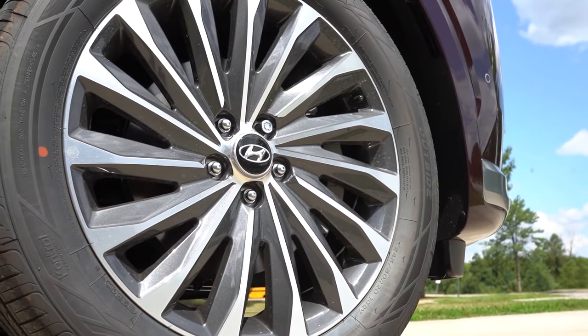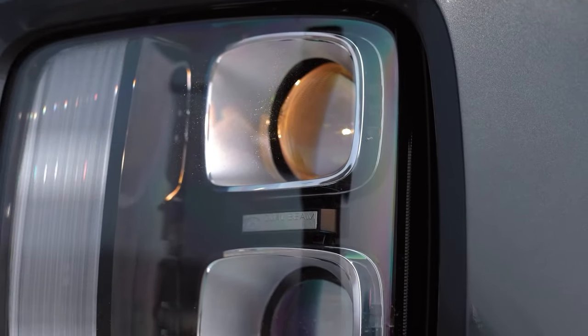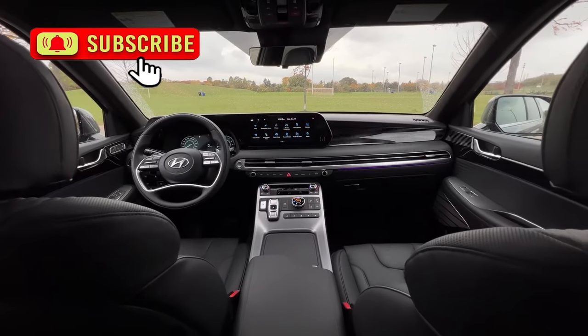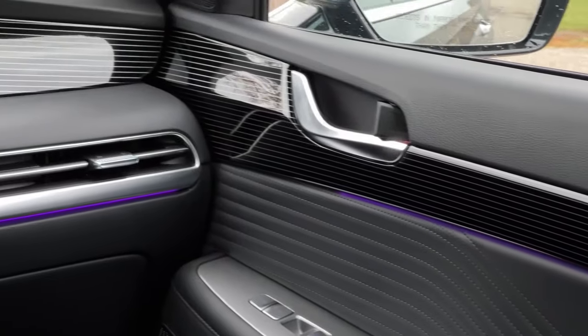Spy photos indicate that the all-new 2025 Hyundai Palisade is in the final phases of development. Expect a debut later this year; the company might aim for the LA Auto Show in November. It will be worth waiting for the 2025 model year with all the upgrades it brings.